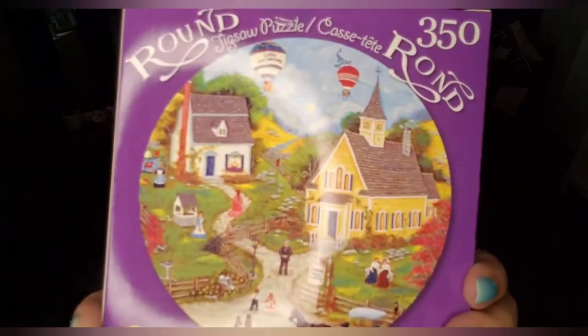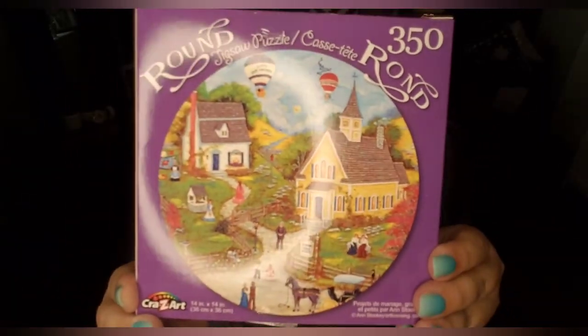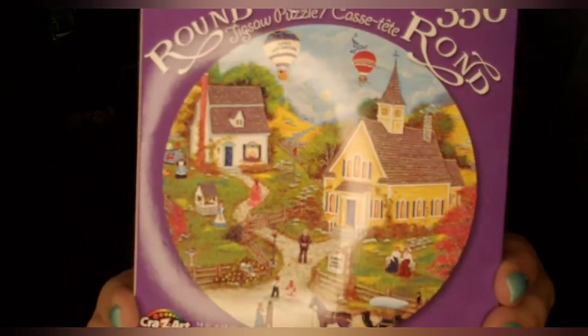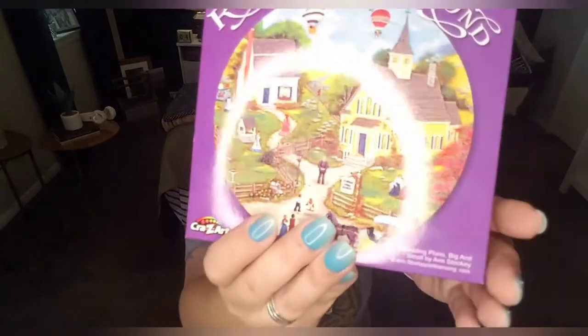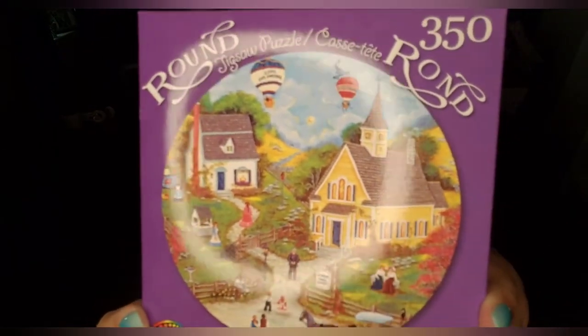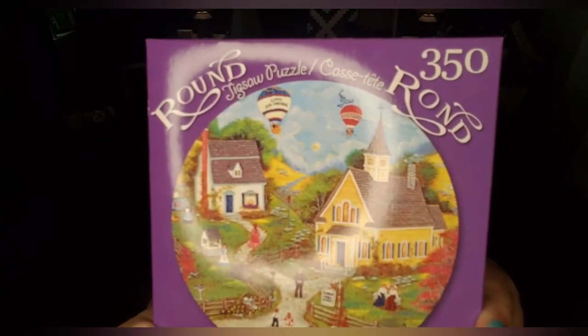Another item I picked up was this super adorable Crazy Art round jigsaw puzzle, 350 pieces. What I liked about it is the look of this little town — there's a little church, a little house, somebody at a well, and a carriage with a horse. There's just something about this kind of scenery that draws me to it.